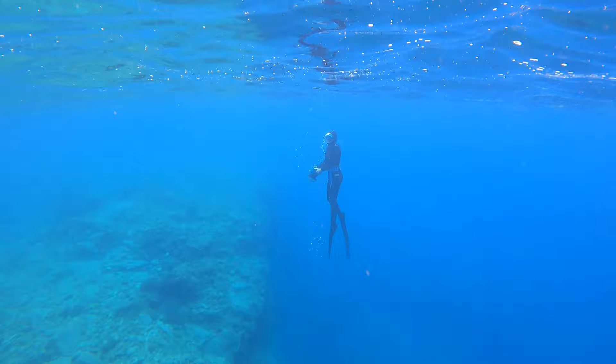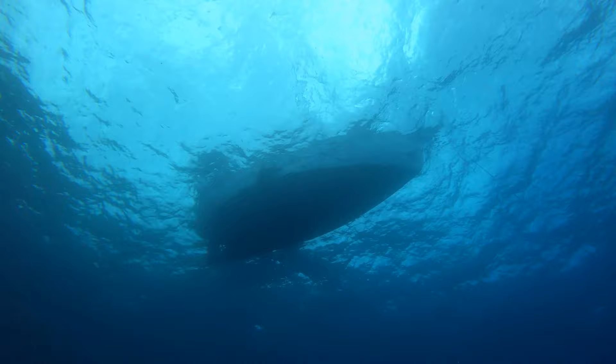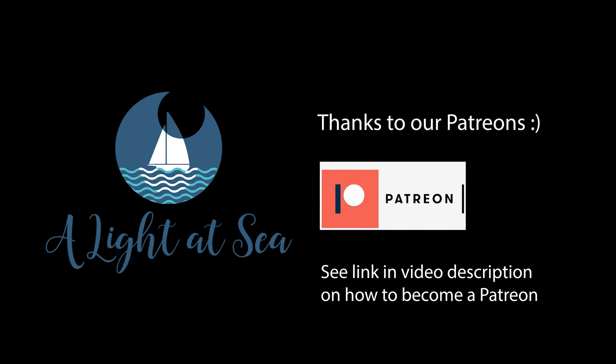They hope you enjoyed joining them on their freediving adventures. If you liked the video, hit like and subscribe and click the bell to be notified of new videos - it really helps get more subscribers. These videos are made possible by their patrons who contribute the price of a cup of coffee every month. If you want to support them, consider becoming a patron. Thanks so much for watching - see you next time.